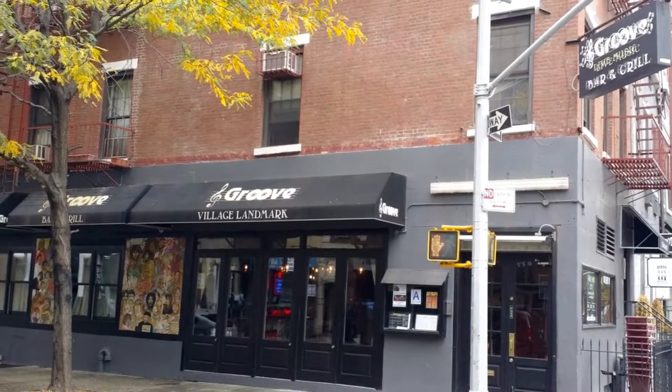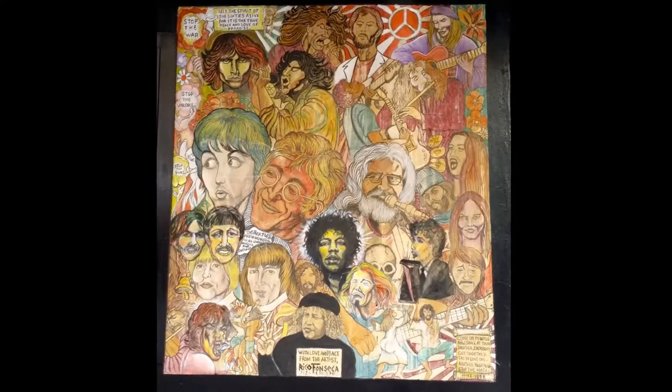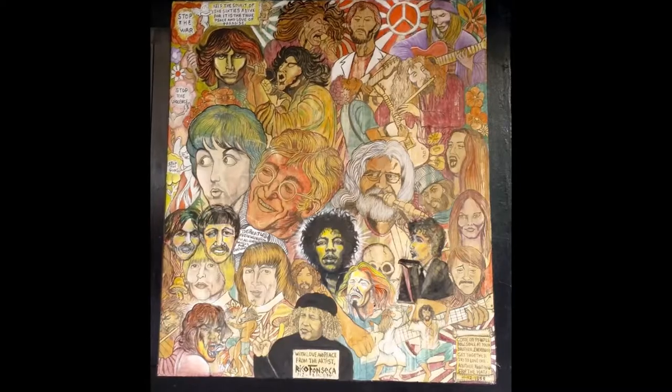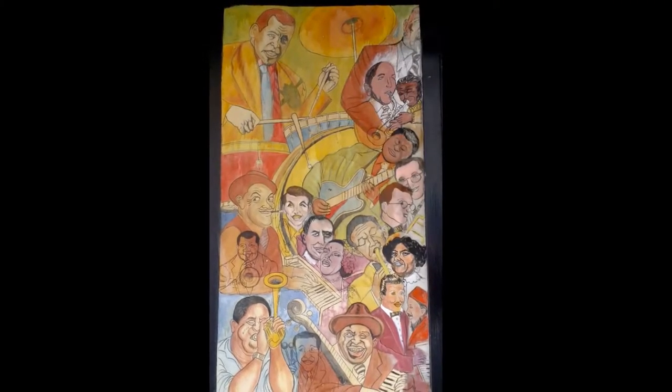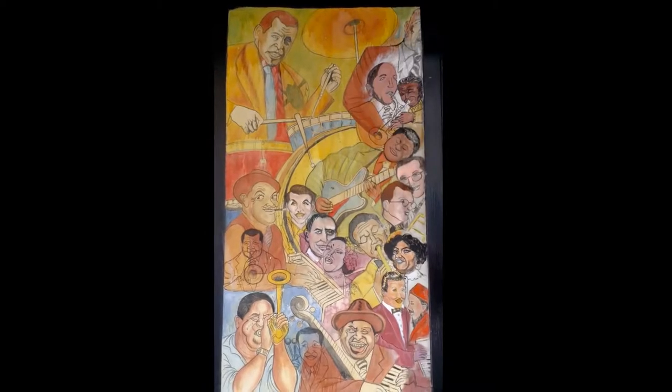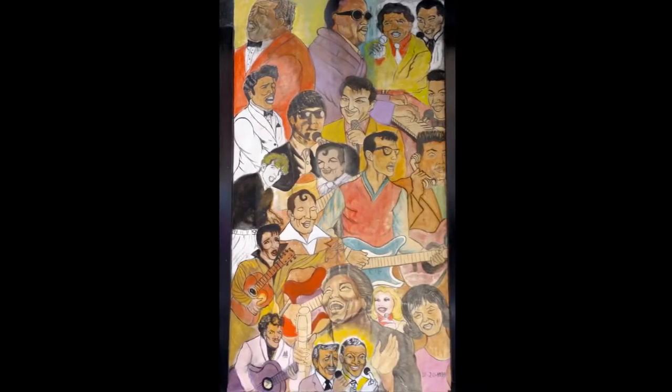This establishment is simply called Groove. The food is good and the cocktails are even better, but this place is all about the music. Live music every night — some of the best R&B, funk, and soul in the city. Check it out if you can. Also, check out the groovy building art murals of music legends on the building's exterior.